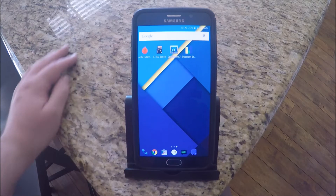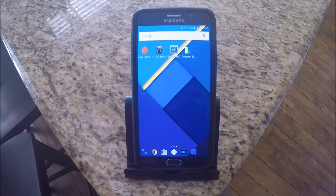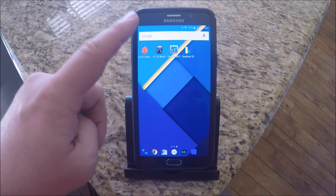Hey guys, what's going on? It's Greggels here from Greggels TV. I'm going to run four benchmarks today to show you the speed of the Galaxy Note 5. This is the AT&T variant. I'm going to run Antutu benchmark, A1SD benchmark, which is going to test the speed of the internal storage, Geekbench 3, and Quadrant. Let's start off with Antutu.